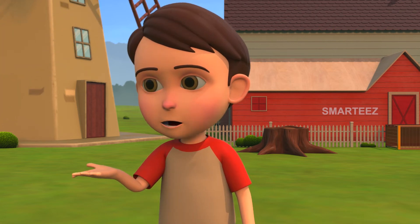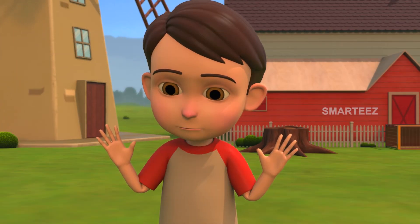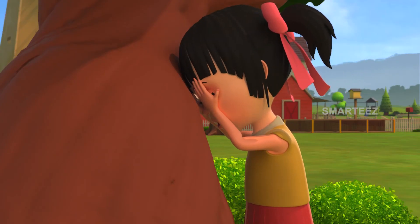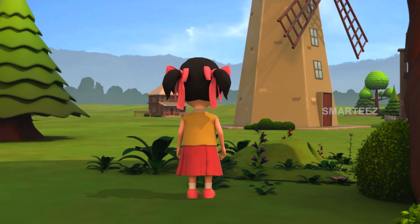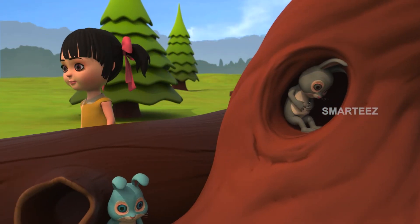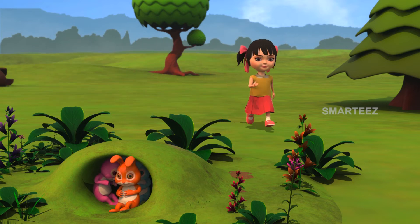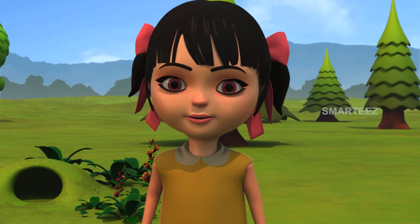I believe the bunnies are all full. It's play time. Okay, bunnies, we'll play hide and seek. Rhea, close your eyes and count till ten. And then look out for those bunnies. One, two, three, four, five, six, seven, eight, nine, and ten. Here I come. Found you. There they are. Here are the bunnies. They were 12 in total and I've found them all.